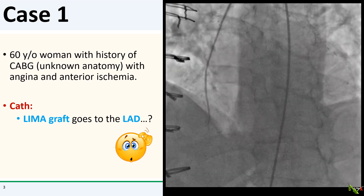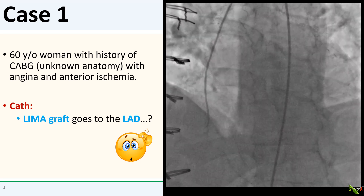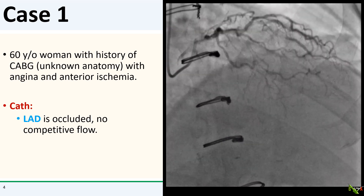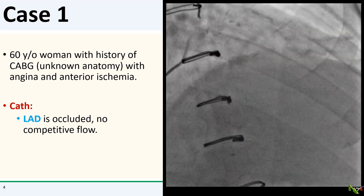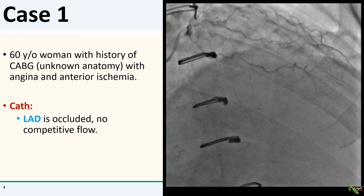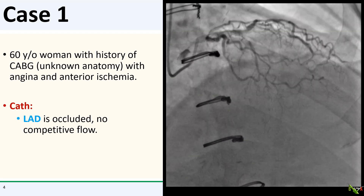I'll let you stare at it a little bit. All right, here is the LAD — it's completely occluded. There is no competitive flow. So where the heck did the LIMA go to, and where was that competitive flow coming from?